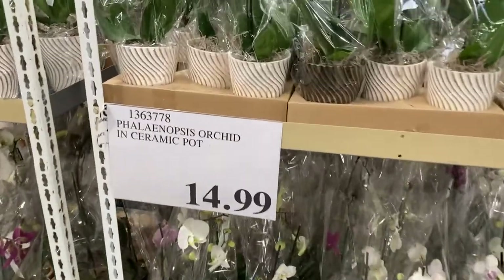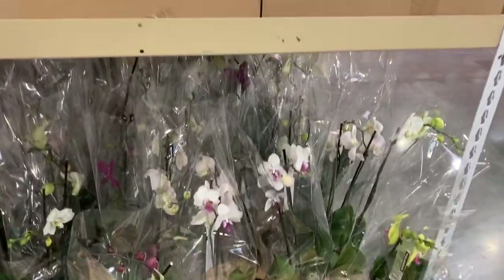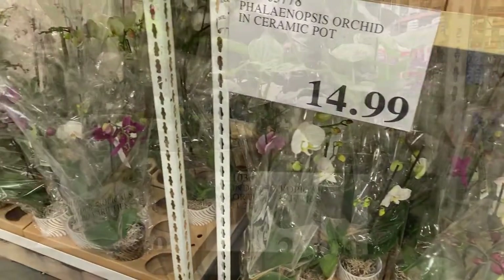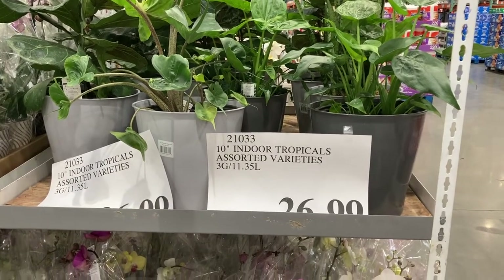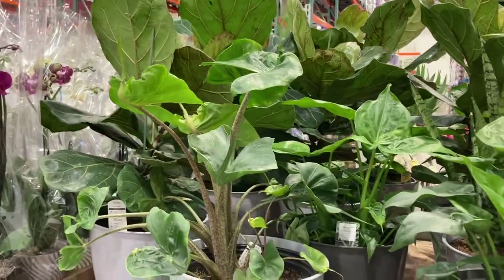They have these orchids in ceramic pots — so beautiful for $15. And over here on this side you can get the 10-inch indoor tropical plants for $26.99. These are gorgeous.